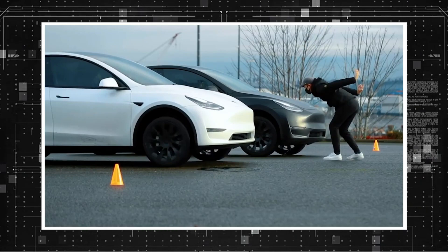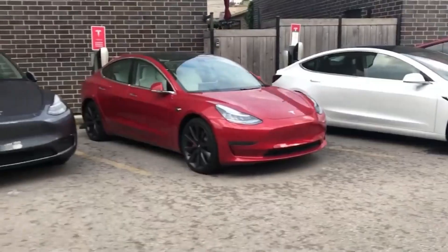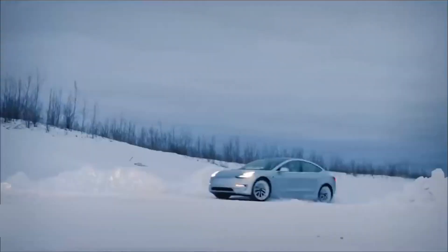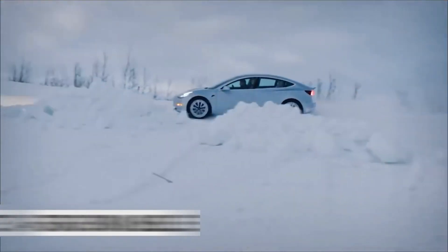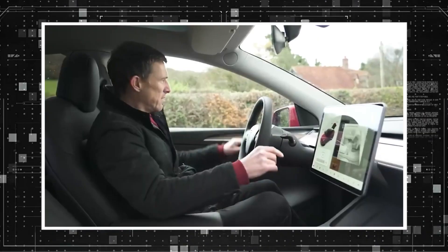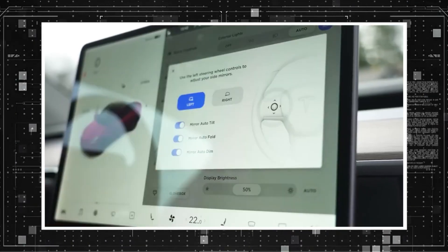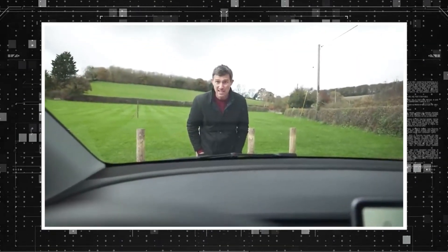Control stalks mounted on the steering column to operate turn signals and gear selection will be dropped from the Model Y. Reputable sources have revealed that the Model 3 and Model Y will be updated to include touch control buttons on the steering wheel, making them more compatible with the latest Model S and Model X. The steering yoke will not be provided, so the vehicle will continue to use a conventional steering wheel. Turn signals, wipers, and headlights must all be activated using capacitive touch buttons on the steering wheel, and the vehicle must be moved between drive, neutral, and reverse via the central touchscreen.